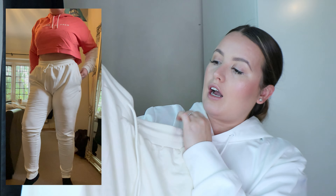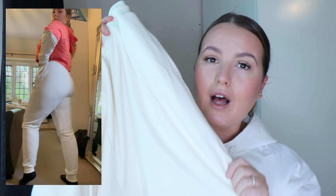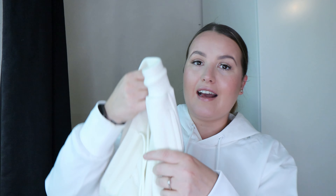It wouldn't be a haul without some joggers! These are the new Lab joggers in whisper white. I got these in a large and I could probably get away with a medium — they're a little bit oversized. They've got little cuffs at the bottom, pockets, and a real drawstring, not a fake one. The material feels really lightweight — not too thick. I hate when joggers are super thick and you just feel like you're sweating in them. These are just not like that. I've ordered these in a different color in a medium so that'll be on another haul.